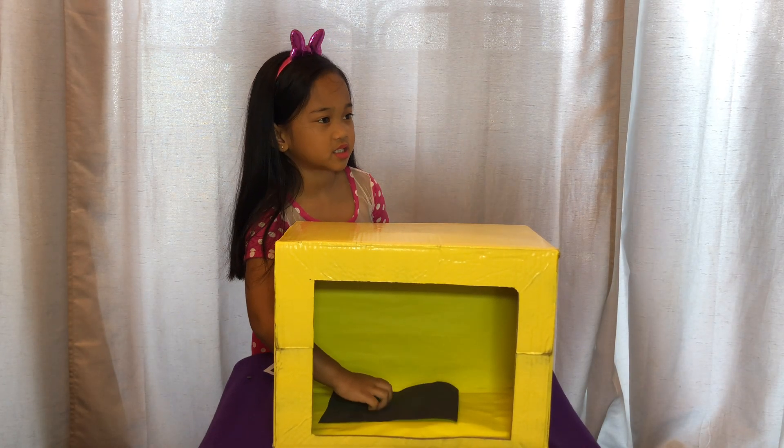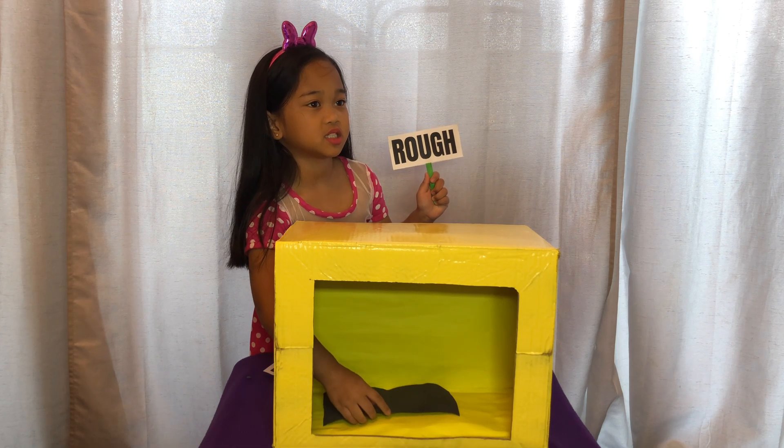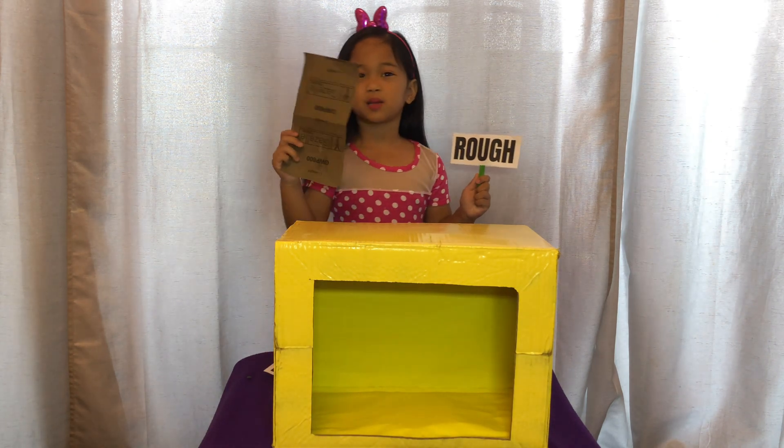What is this? It's rough. I think this is a sandpaper. It is a sandpaper.